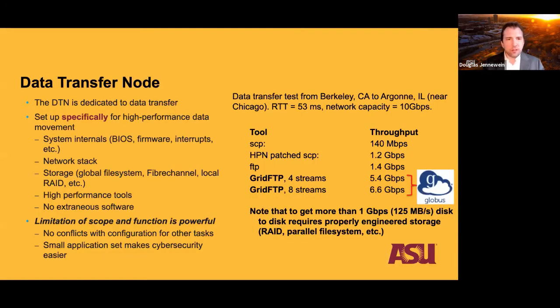The Data Transfer Node is essentially a highly tuned hot-rod server for moving data and nothing else — no database servers, science gateways, or anything else on these single-purpose nodes. We use the GridFTP protocol to achieve high speeds, largely because it is a parallel transfer mechanism providing speeds much better than traditional SCP. These measurements were taken from Berkeley to Argonne over 10 gig, showing massive performance increases with GridFTP.